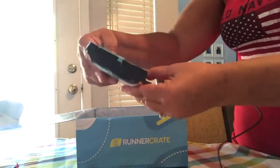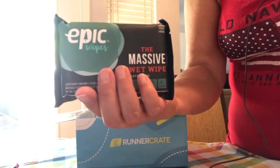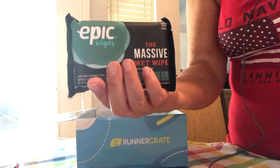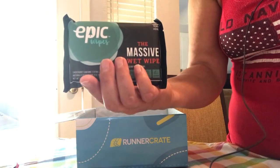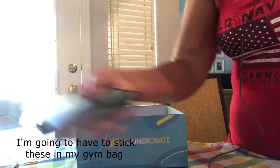These are electrolyte energy drinks. Next is a massive wet wipe — Epic Wipes. It says: need a shower but can't take one because you're on the run? They've got you covered. They fold out to towel size but are super light and fit easily in your pocket or backpack.